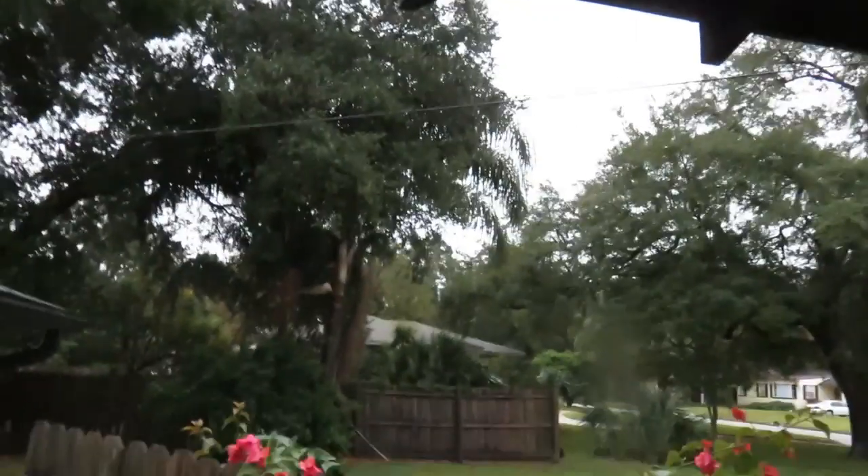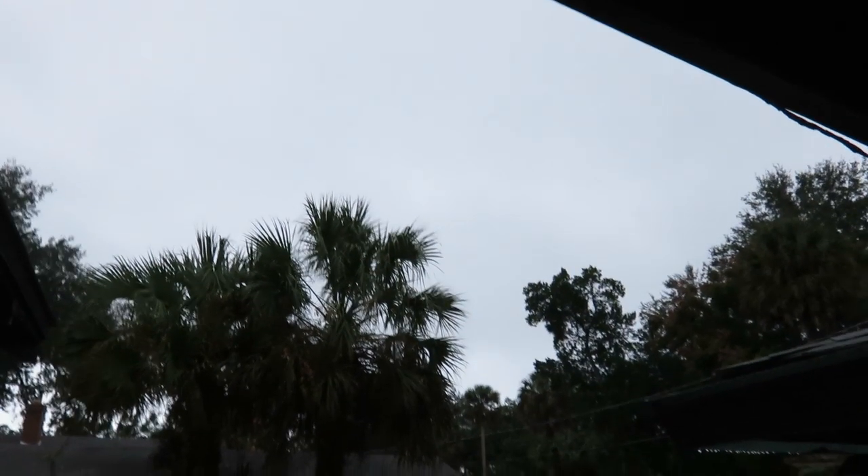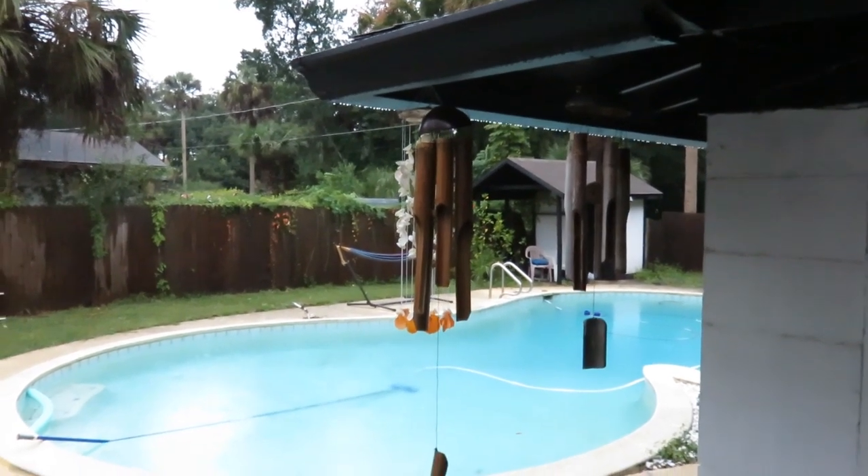It's been fairly gloomy all day. But the new wind chimes have been going non-stop. They sound awesome.